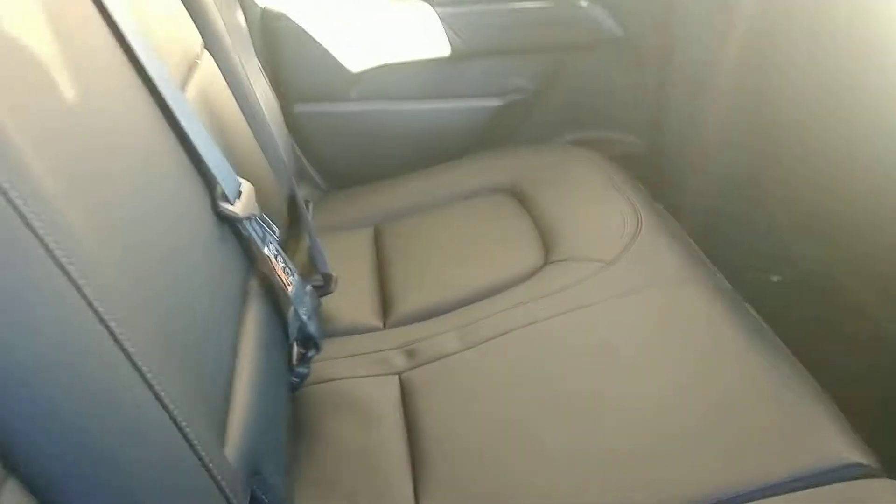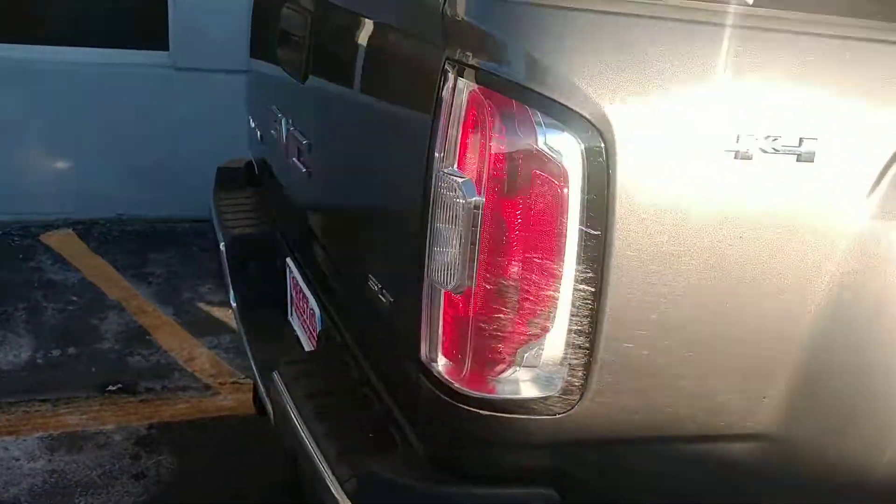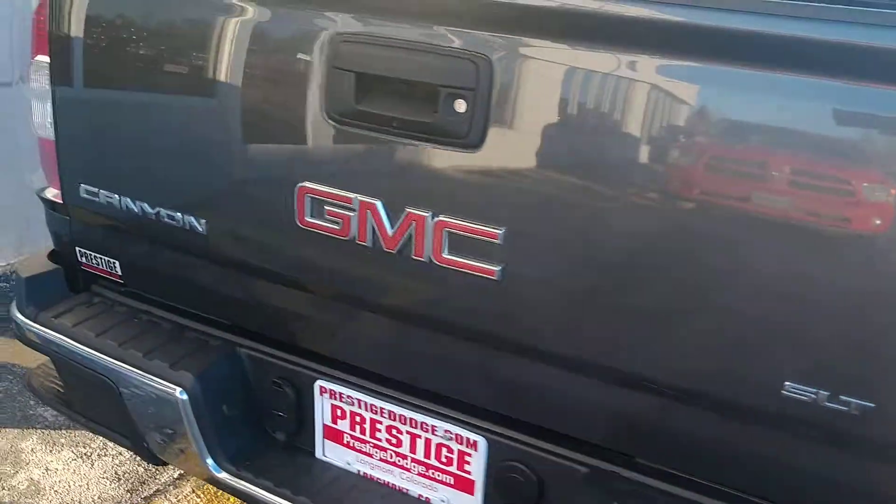This back seat looks like it's never even been sat in. Body's in good condition all the way around. Bed liner sprayed in.